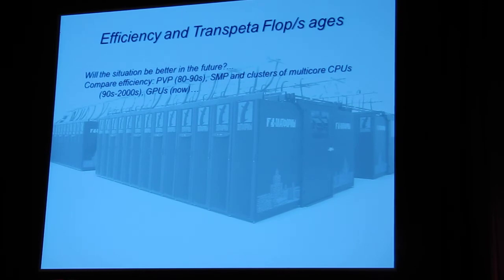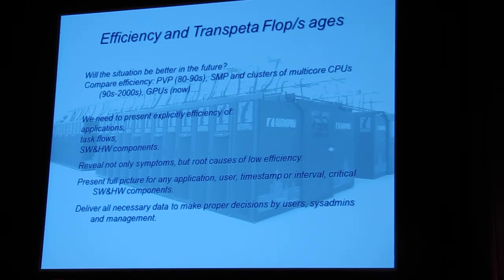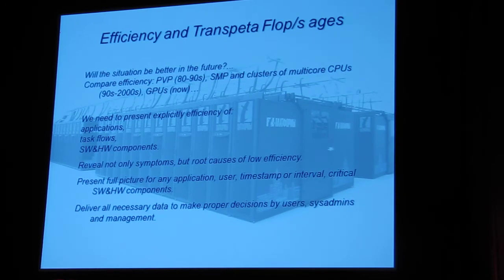Will the situation be better in the future? I don't believe so. We need to think about how to write our applications efficiently. We need special tools to address this low efficiency and provide users, system administrators, and managers all the necessary data to make the right decisions. What is important? We need not only to reveal the symptoms — we need to detect and show the root causes of low efficiency. I would like to know not just that my application's efficiency is low, but why.